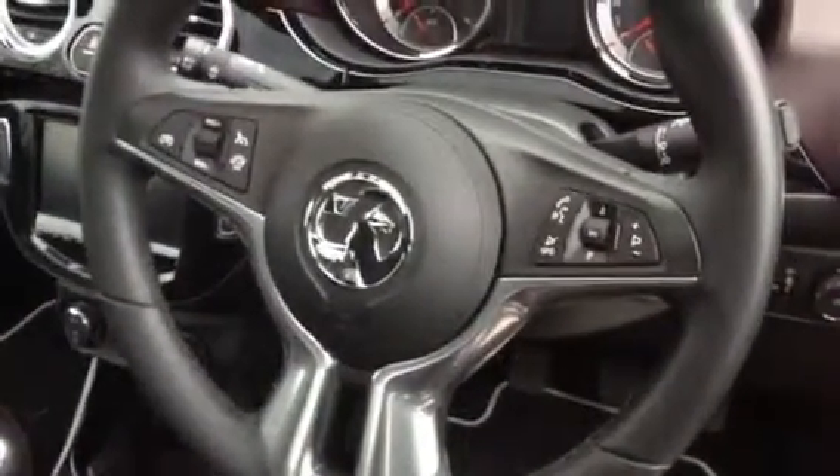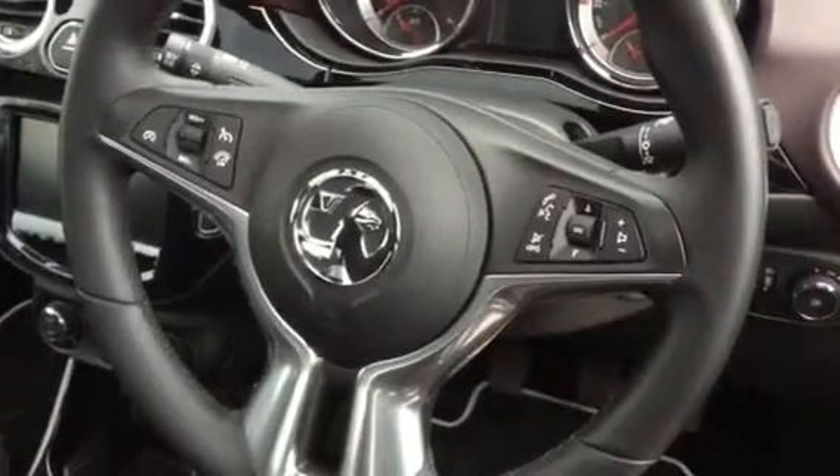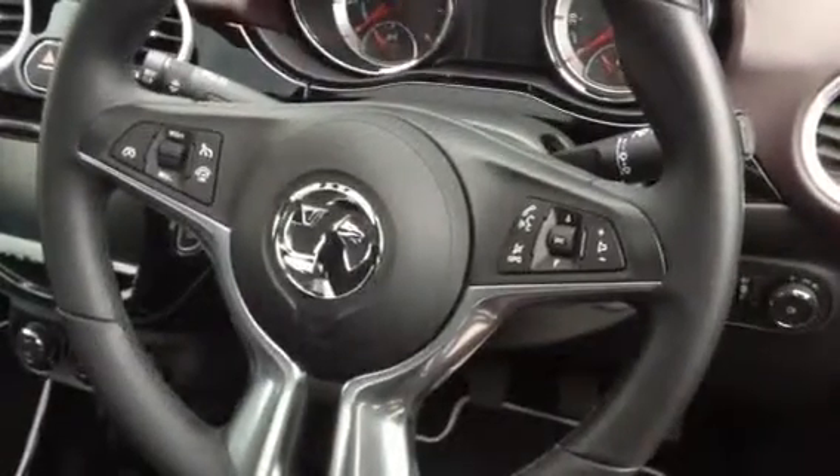On the steering wheel you have your cruise control and speed limiter buttons. You also have the ability to adjust the volume on the radio, change the radio station, or use your Bluetooth controls. The steering wheel is also reach and rake adjustable, so you can set it to whichever position is most comfortable.